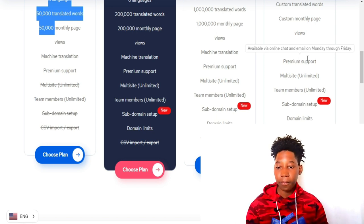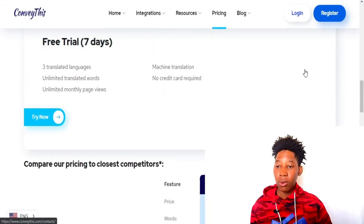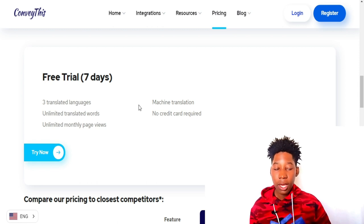There's also a custom plan — you'd need to contact Conveythis if you need more languages. By the way, Conveythis has a free trial so you can try it out without paying and see if it's right for you. Simply click the link in the description and create an account. The free trial is seven days with unlimited translated words and three languages included.